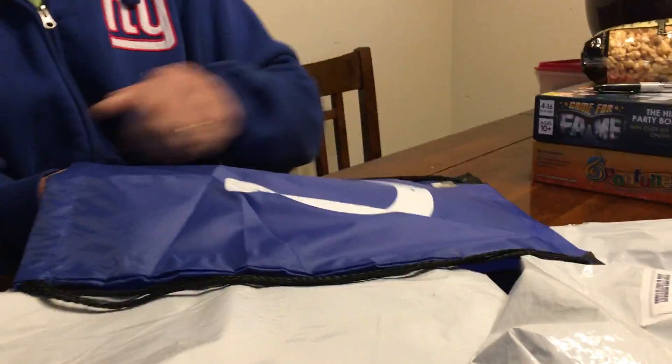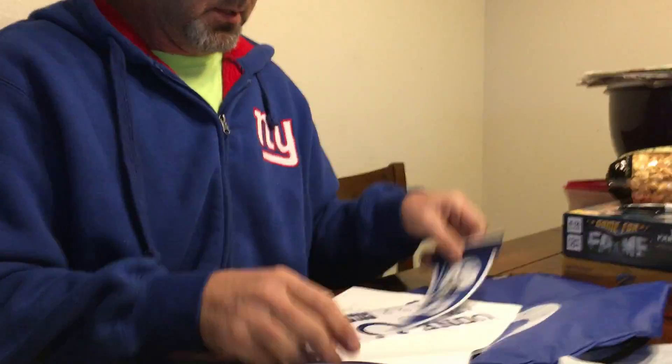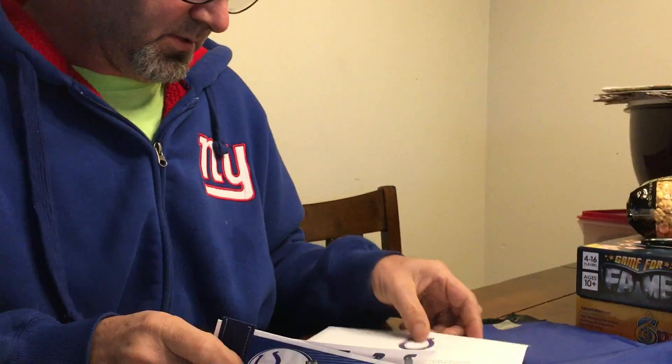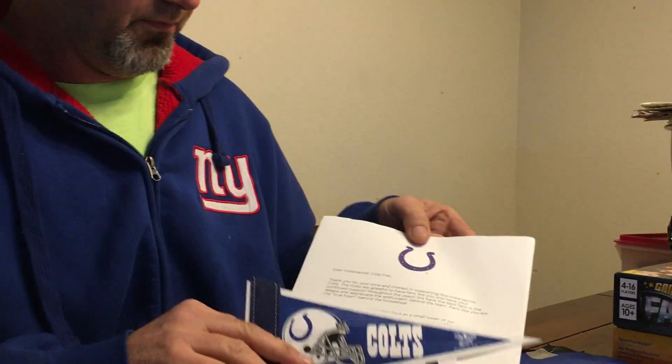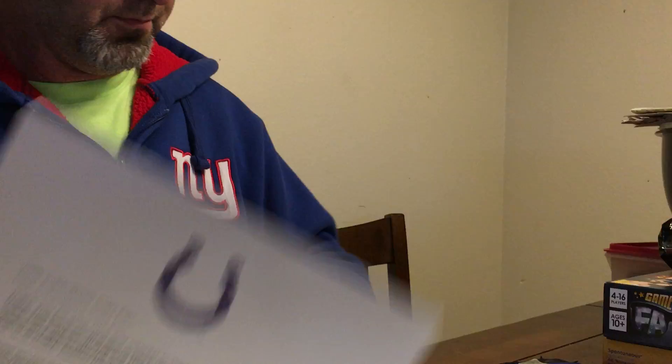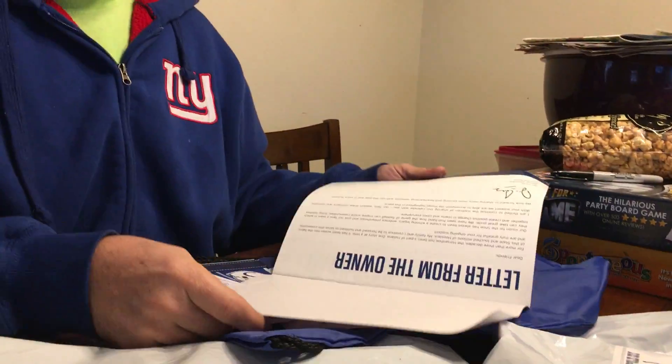Drawstring bag — it's pretty nice. A little pennant. Stickers. A nice little 'Dear Indianapolis Colts fan, thank you for being a fan' letter. And it comes with a calendar. A letter from the owner in the front.